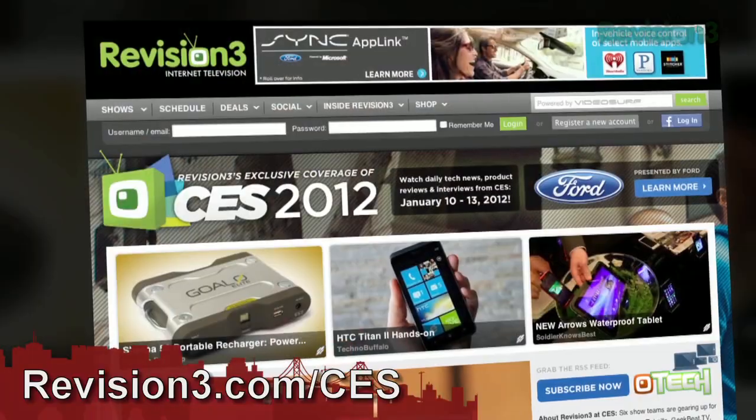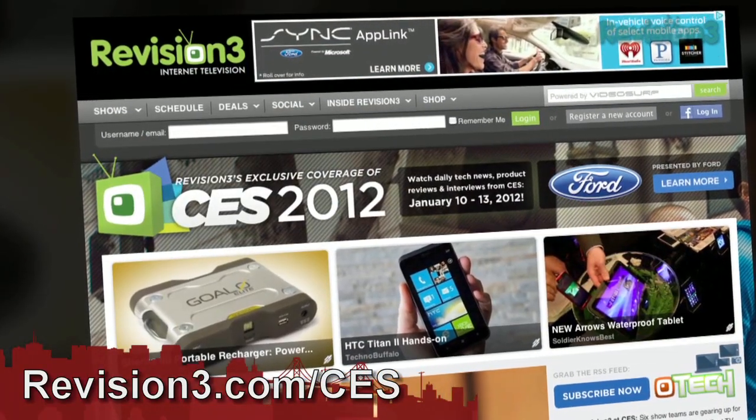That's the 3590 LMT, retailing at $299. For continued coverage of CES 2012, be sure to head over to revision3.com/CES for all the coverage.